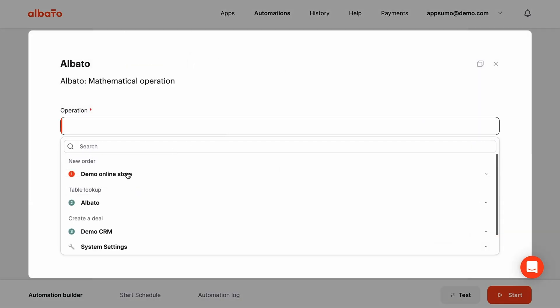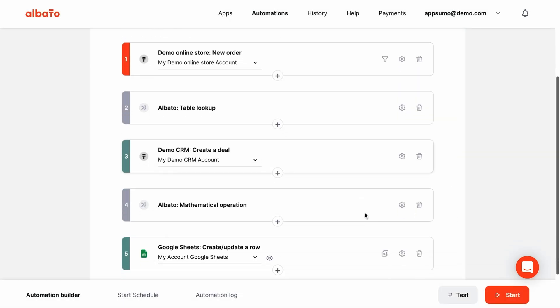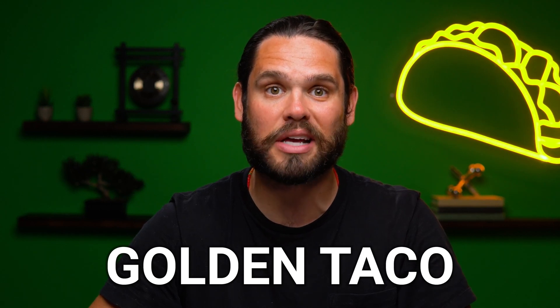To confirm that your tools and automations are working the way you want them to, you can always run a test and check the log. But honestly, you should be able to nail it the first time around — Elbato really makes it that easy. And if you want to use your own app, Elbato gives you the app integrator. The integrator is Elbato's golden taco, because it lets you create custom automations without writing a single line of code.